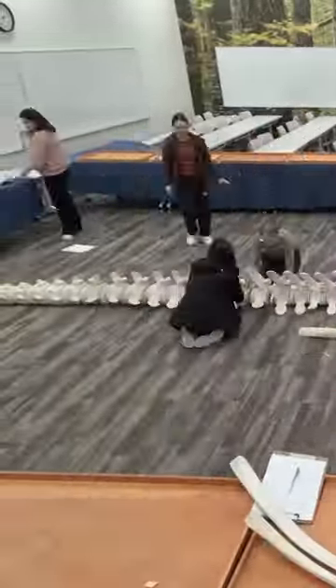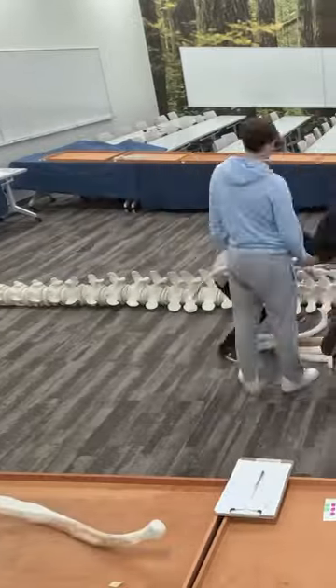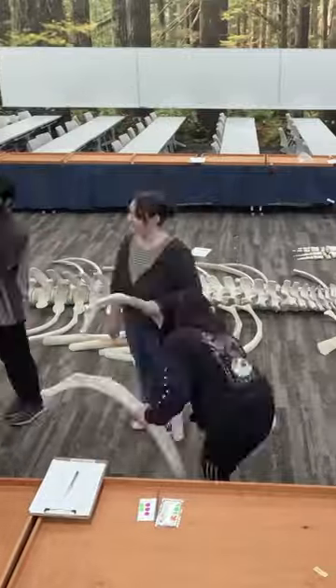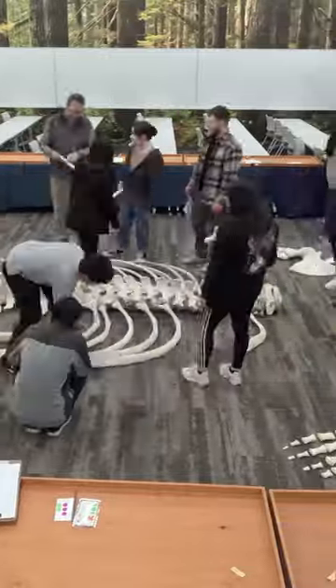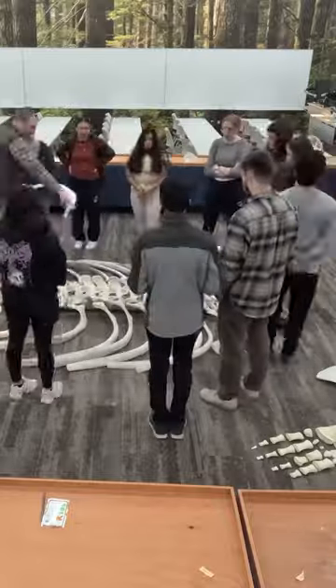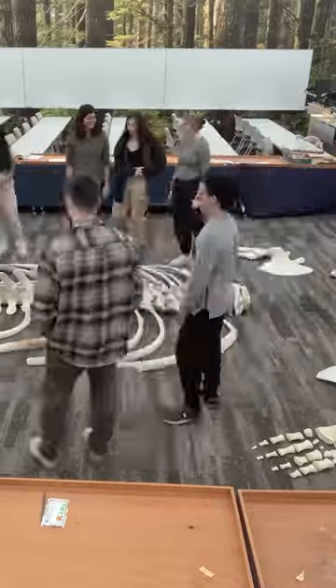This is a gray whale and this gray whale actually comes from the Puget Sound. It was recovered off of Johnson Point, which is down near the Nisqually by Olympia. So it's a local whale, it's a local whale species — it's one of the more common baleen whales that you would find in our region.